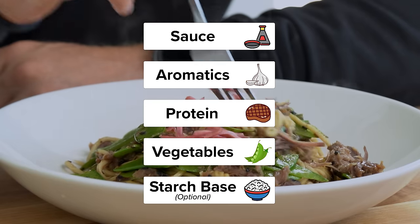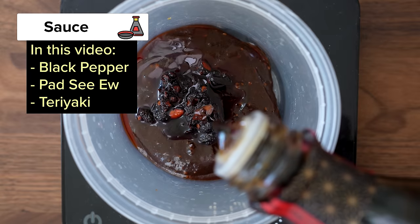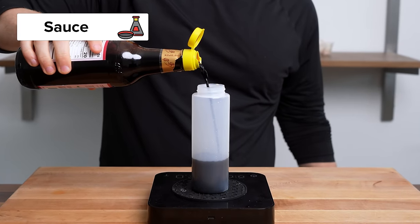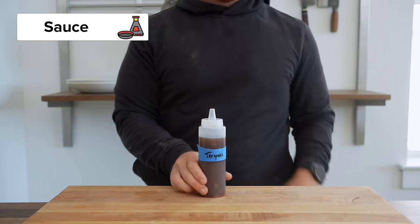So let's break it down. These are the five components that make up the stir-fry framework. One, stir-fry sauce — these can be your favorite store-bought sauces, or in this video I'll show you three homemade versions. What's great about these is they're made with pantry-stable ingredients like soy sauce or chili oil, and they can be mixed ahead of time and just stored in the fridge.